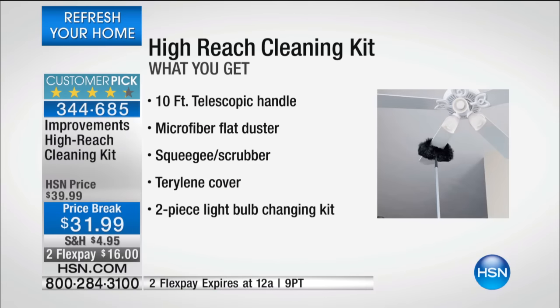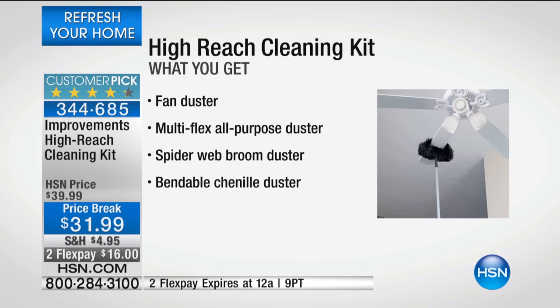With it, you're going to receive a 10-foot telescopic handle, a microfiber flat duster, a squeegee scrubber, a Terralene cover — which you'll see what that's used for in a moment — and also a two-piece light bulb changing kit. It does it all, which is going to come in really handy when you go to change out your incandescent light bulbs with your new LED light bulbs that we're offering from Whirlpool today as our today's special.